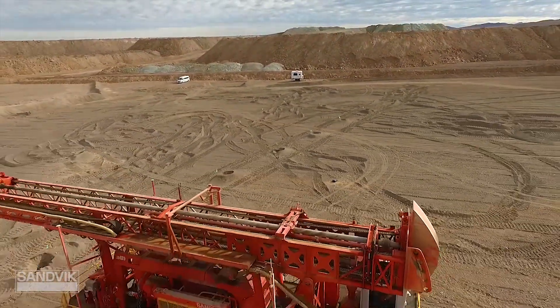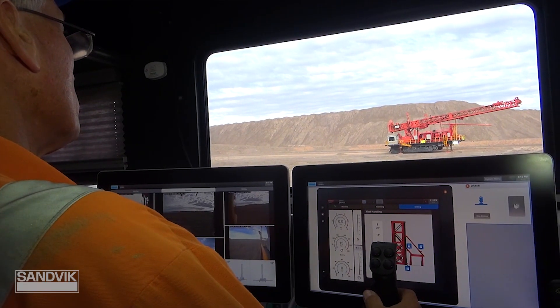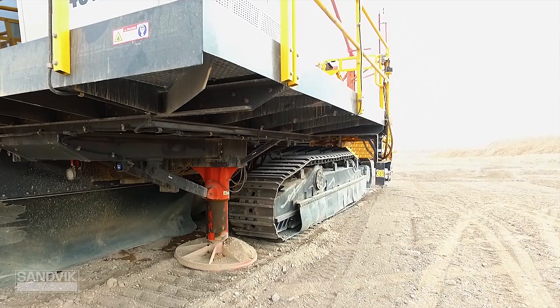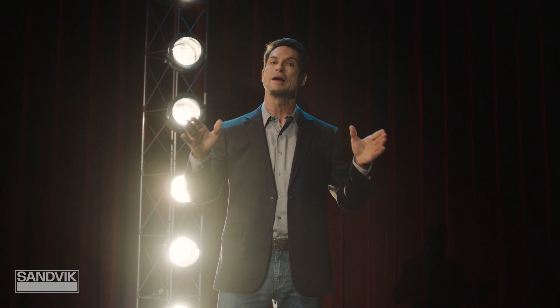Through AutoMine, one tele-remote station can act as the command center for up to three different rigs. One operator can choose equipment, give tasks, and enjoy real-time monitoring as they command their drill from the comfort of a remote cab. And because these machines are automated, they can continue drilling across shift changes.